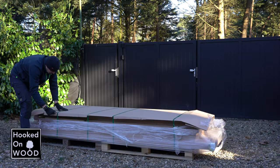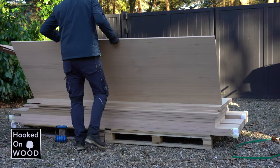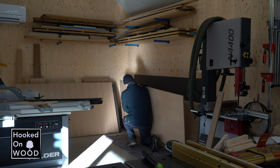Met een hoogte van 2,60 betekent dit dat ik moet werken met platen van 3 meter bij 1,20. En dat in combinatie met een gewicht van rond de 55 kilogram maakt het dat het vrij onmogelijk is om in je eentje te bewerken. En ik denk dat we hier als hobbyist houtbewerker vaker tegenaan lopen dat we de ruimte, de mankracht of het gereedschap missen om een project dat we voor ogen hebben te realiseren.